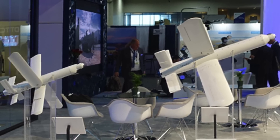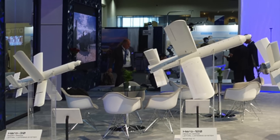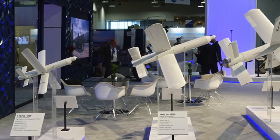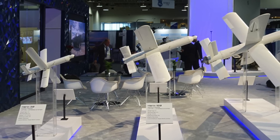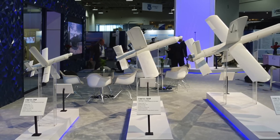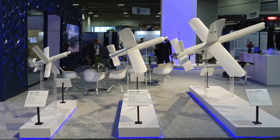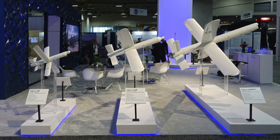The Hero family of loitering systems is developed by U-Vision, based in Israel. It's a sensor-to-shoot system used for surveillance, target acquisition, and attack of a variety of targets on the battlefield. The family of loitering systems supports several launch methods: from the ground by a single soldier, from a vehicle, and from various aerial and naval platforms. The Hero flies to the target area, loiters above the point of interest, tracks, and attacks the target. It's operated remotely and controlled in real-time by a communication system.